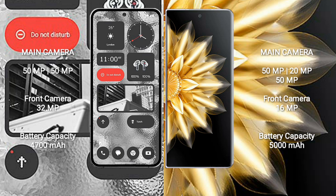Nothing Phone 2 has a 4700mAh battery with 45W fast charging support. Honor Magic V2 has a 5000mAh battery with 66W fast charging support.